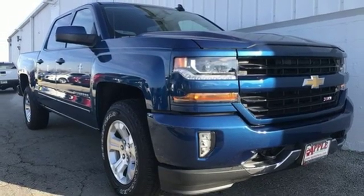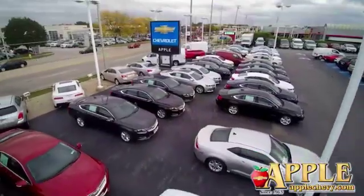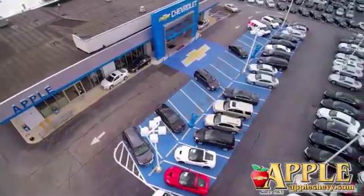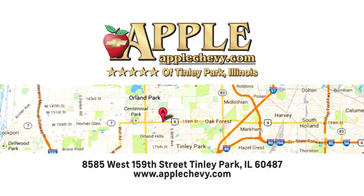You need to drive it to believe it. See it for yourself today. We have so much to offer at Apple Chevrolet, your Tinley Park Chevy dealer. We're conveniently located at 8585 159th Street in Tinley Park, Illinois.